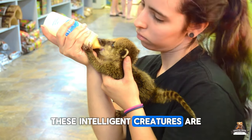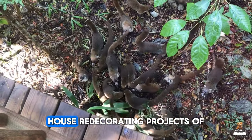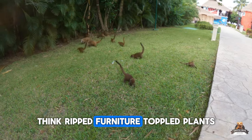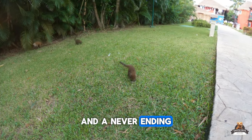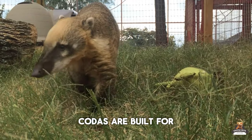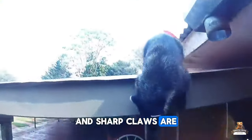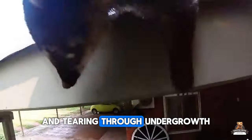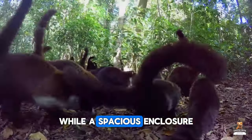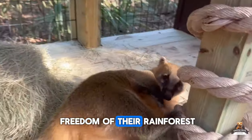These intelligent creatures are natural explorers, and their curiosity can lead to some serious house redecorating projects of the unintended variety — think ripped furniture, toppled plants, and a never-ending quest to find anything remotely chewable. Coatis are built for the wild, not your living room. Their long bodies and sharp claws are perfect for climbing trees and tearing through undergrowth, not navigating your furniture maze. While a spacious enclosure can provide room to roam, it can't truly replicate the freedom of their rainforest home.